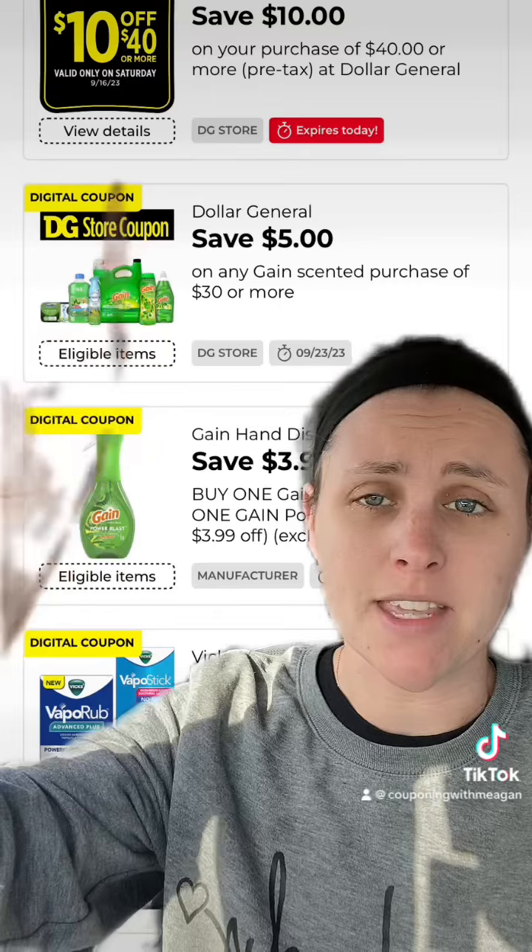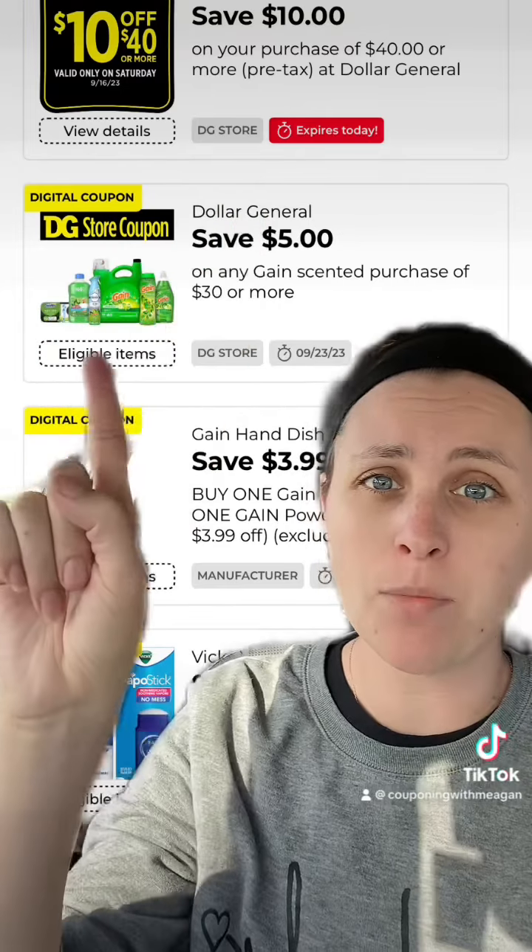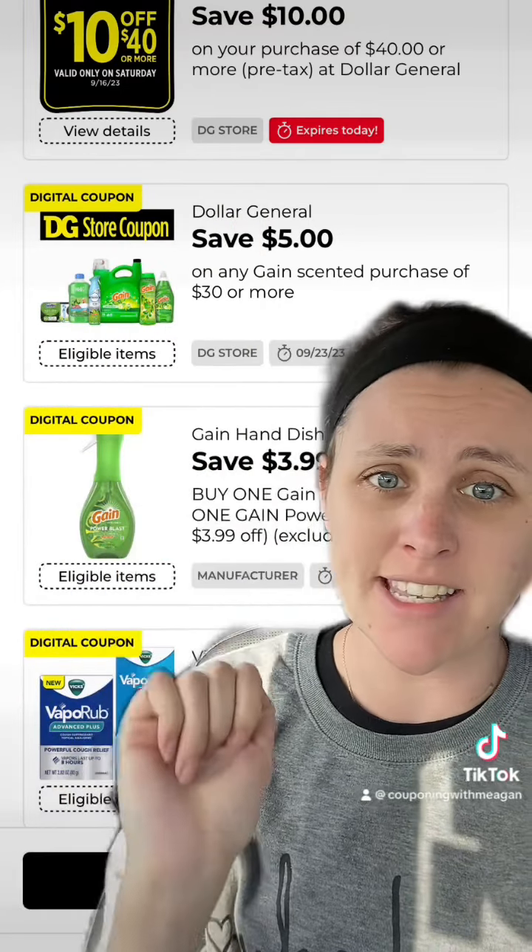These are the first coupons you're gonna need to clip: the 10 off of 40 Saturday only coupon and the 5 off of 30 Gain Scented coupon. These will stack if your store has an old system.